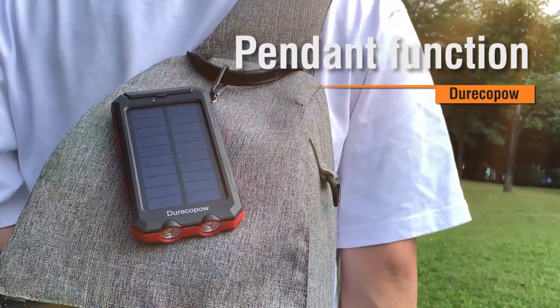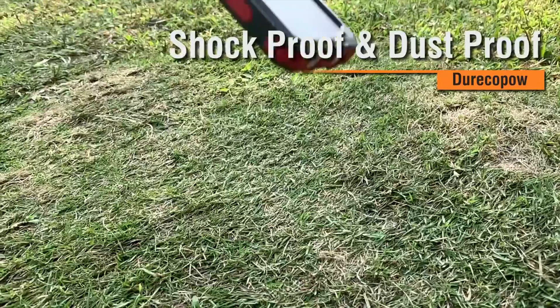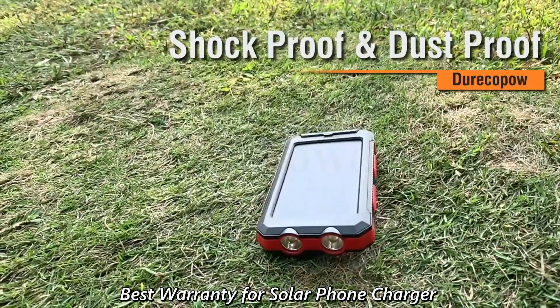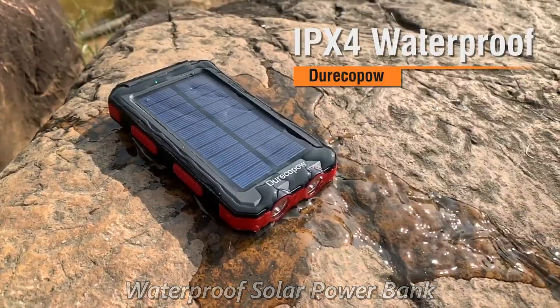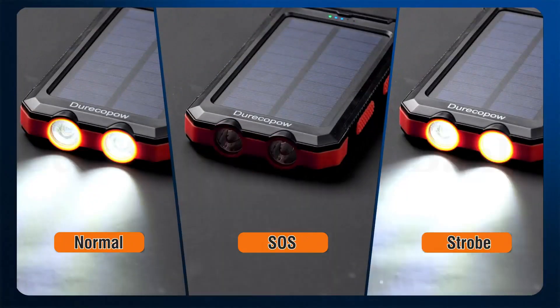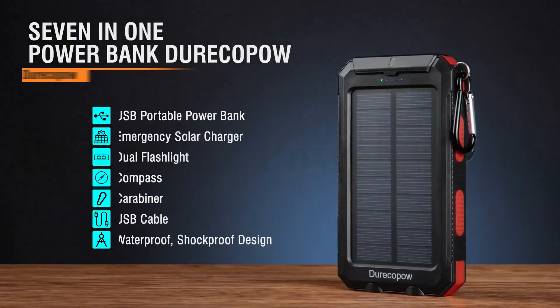Awesome for outside activities such as camping, hiking, and other emergency use. The solar USB battery pack can be regarded as a nice gift. Made of eco-friendly silicone rubber and ABS PC material. CE, FCC, and ROHS-certified — reliable and durable.